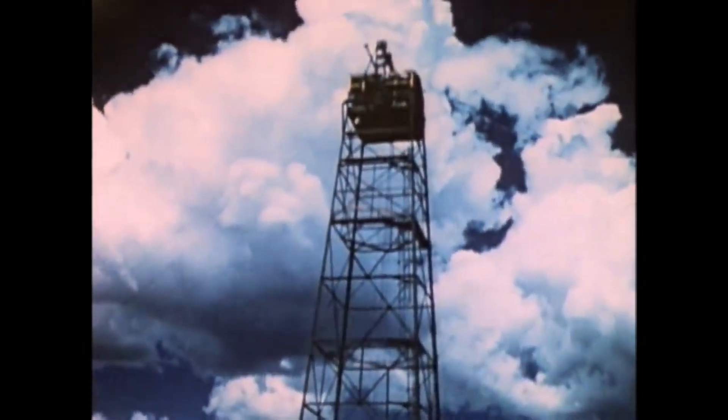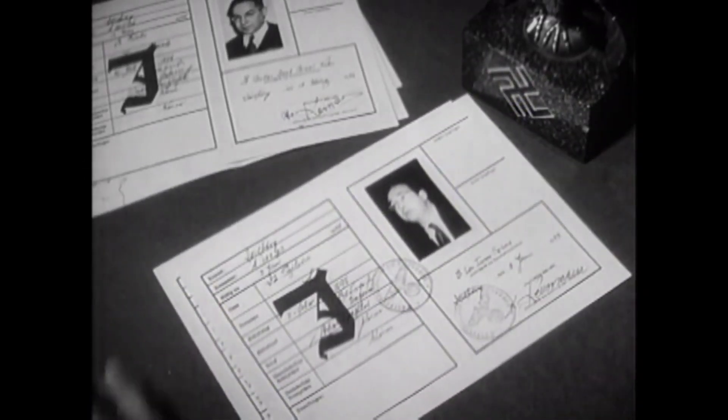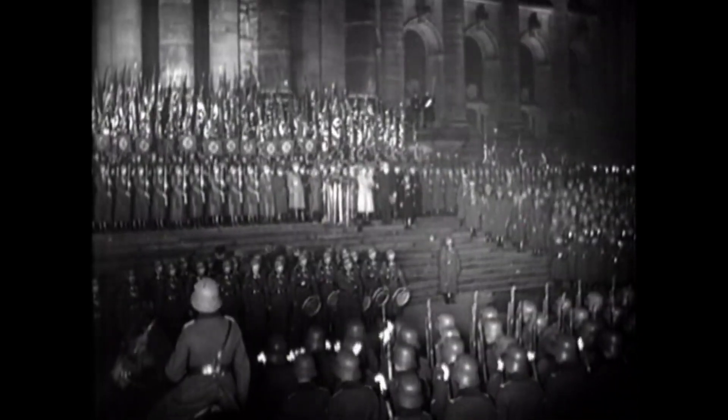It's essential to remember that this technology, while awe-inspiring in its scientific complexity, has also brought devastating consequences and changed the world forever.